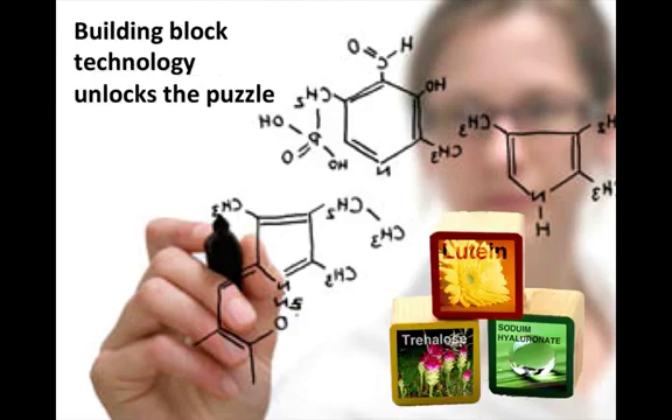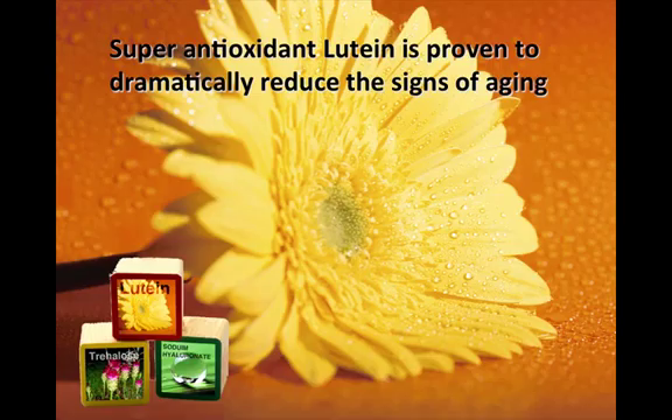No one element creates a new world-class product. It's the combination of enhanced active agents, a superior manufacturing process, and a powerful amplifying additive base that creates this exclusive new technology that has no peer.